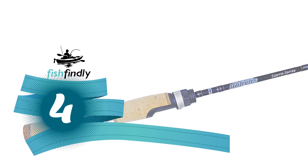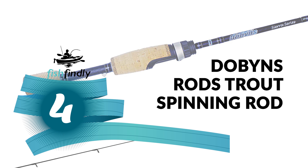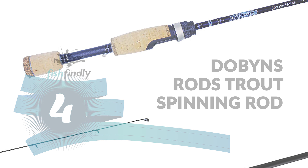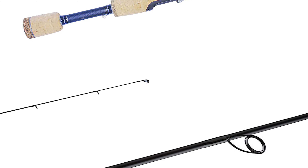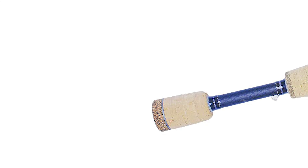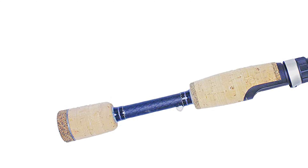Number four: the Dobbins Rods Trout Spinning Rod. If you are looking for the best trout spinning rod, look at the Dobbins Rods Trout Spinning Rod. This is a brand new series of ultralight spinning rods designed specifically for targeting their eponymous species.